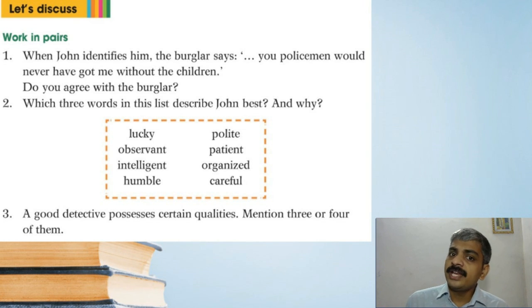Working page question: When John identifies the burglar, the burglar says 'You policemen would never have caught me without the children.' Do you agree with the burglar? Since we want to appreciate those children, we should agree with the burglar. Which three words in this list describe John best, and why? You can choose from: lucky, observant, intelligent, humble, polite, patient, organized, careful. A good detective possesses certain qualities — mention three or four of them.